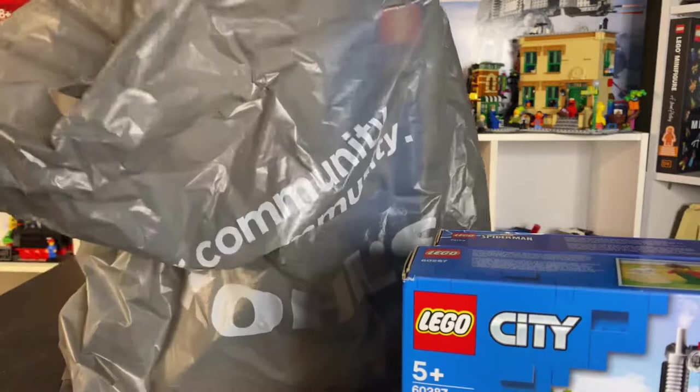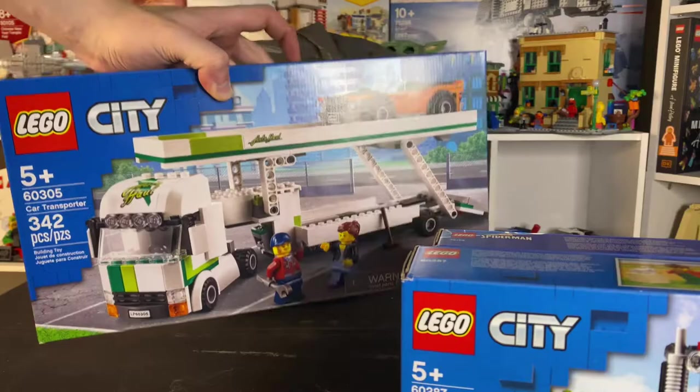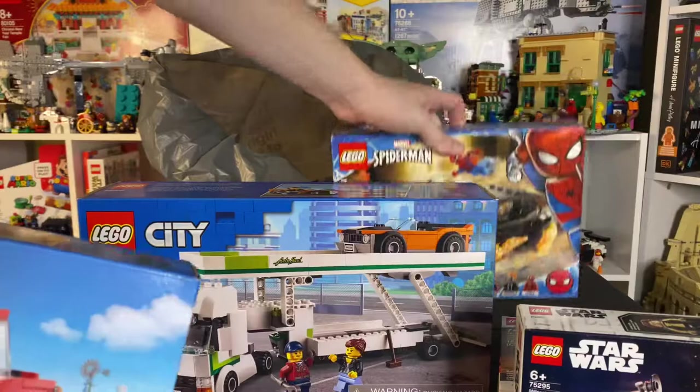Then lastly we have the car transporter from LEGO City as well. So two LEGO City sets, one Spider-Man, one Avengers, and one Star Wars is all that we found here today. I just wanted to quickly show that off and I hope you guys enjoyed it.